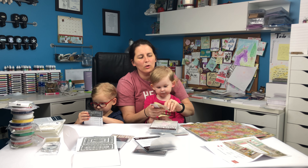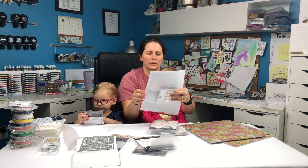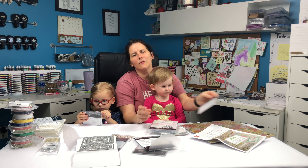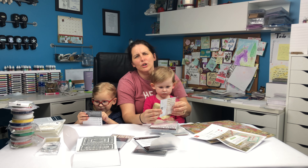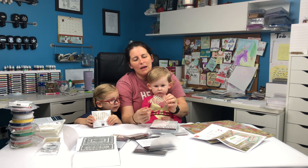If you haven't seen the bundle that's being offered April 1st through May 31st, you definitely want to go to my website flourishingfinishes.com and click shop to check it out. If you have any questions, don't hesitate to reach out.